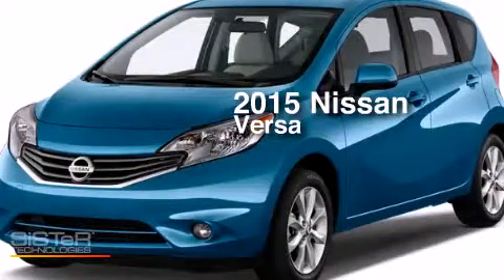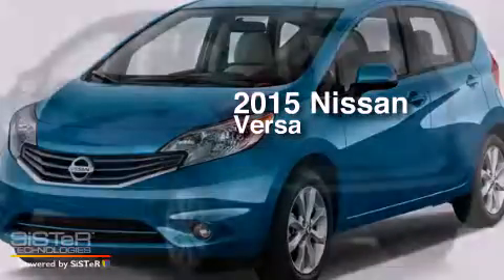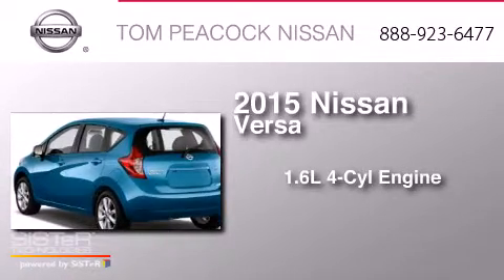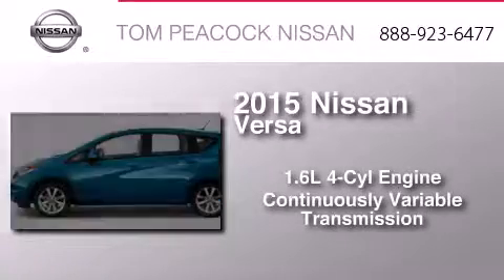This is a brand new 2015 Nissan Versa. It features a 1.6 liter 4-cylinder engine and a continuous variable transmission.